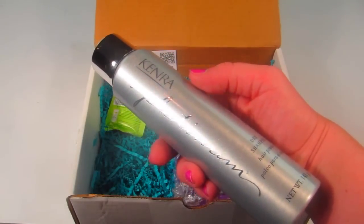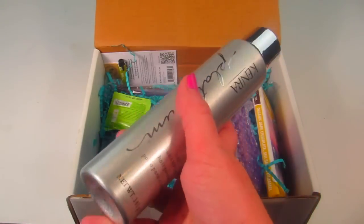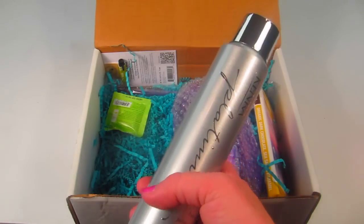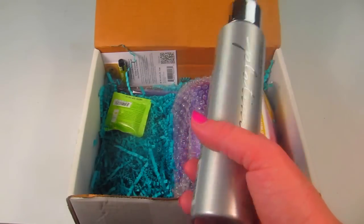This is the Kendra Platinum dry shampoo with a $22 retail value. It's great for times when you don't have time to wash your hair — when you're late for class or stayed up too late. You just use it to refresh your hair, absorb oil, and make your hair look great.